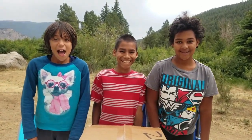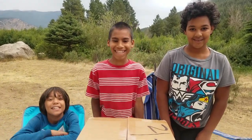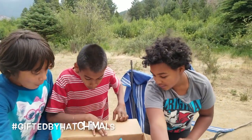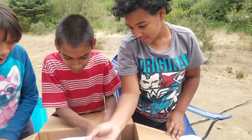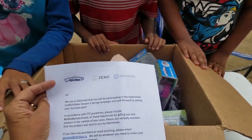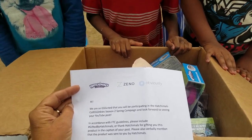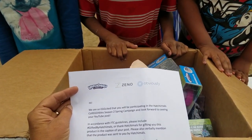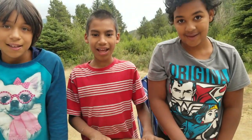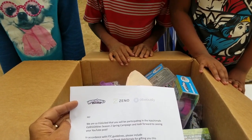We're going to do an unboxing of Hatchimals. They sent this to us. Let's see what this says. It says Hatchimals. It says: 'Hi, we are so egg-cited that you will be participating in the Hatchimals Collectibles Season 2 Spring Campaign, and look forward to seeing your YouTube post.' Yay! Gifted by Hatchimals. The product was sent by Hatchimals. Thank you.